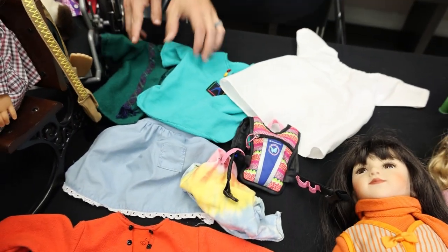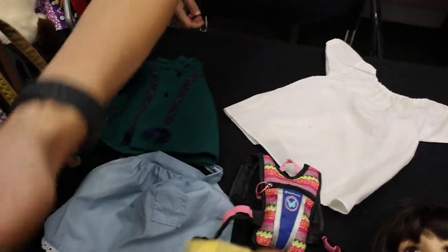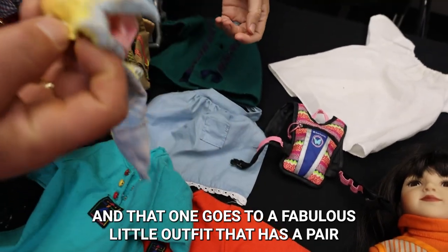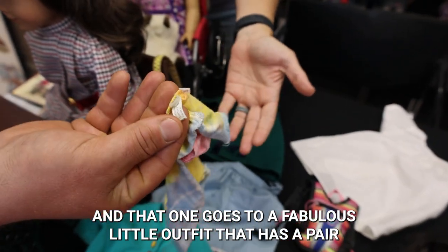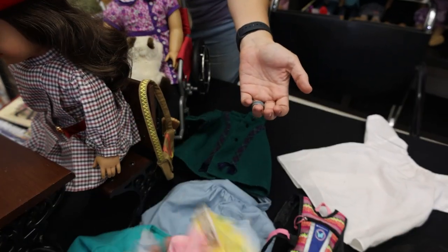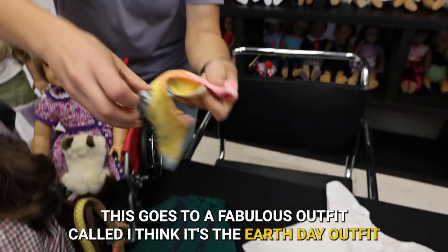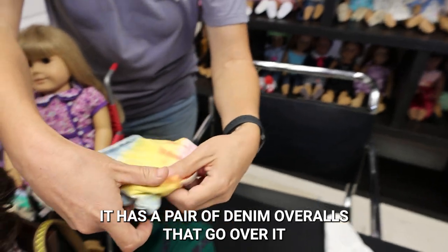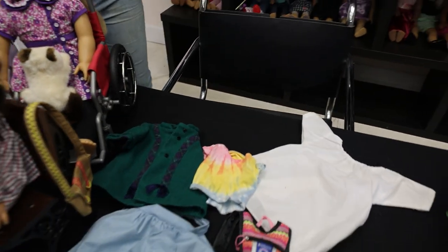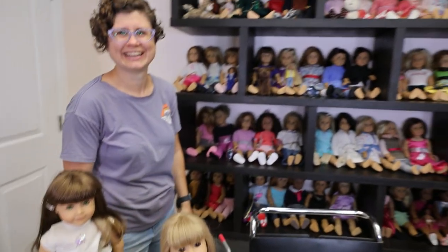Yep. This is Addy's jacket here. And then these were Girl of Today nightgowns, these two. But they just look right in here. And that one goes to a fabulous little outfit — Pleasant Company. They all have tags. Well, this goes to a fabulous outfit called, I think, the Earth Day outfit. It has a pair of denim overalls that go over it. Denim short overalls. I know — it was late 90s. Overalls were the thing. Overalls were the jam.